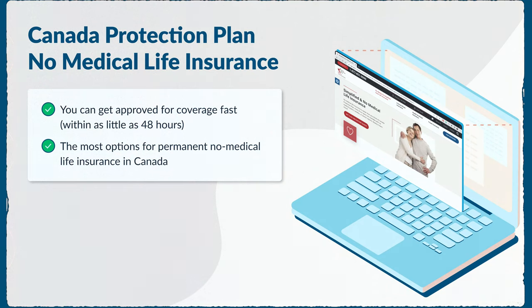If you have a serious health issue and have been denied coverage before, CPP's no medical term life insurance could be your best option. CPP has the most options for permanent no medical life insurance in Canada, which is great for seniors and individuals with prior health conditions. Each of their six plans is designed for a different level of risk, from the hardest to insure to those in good health.